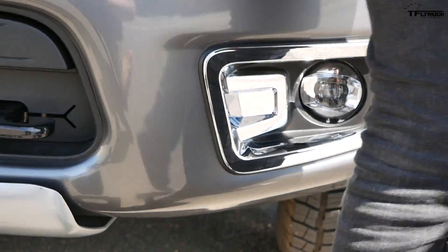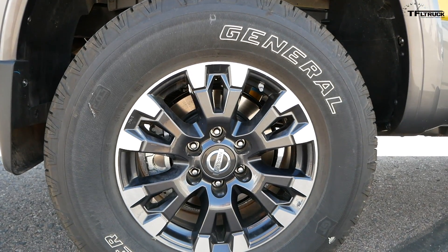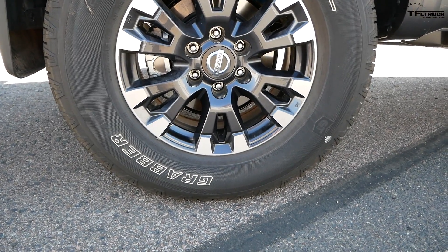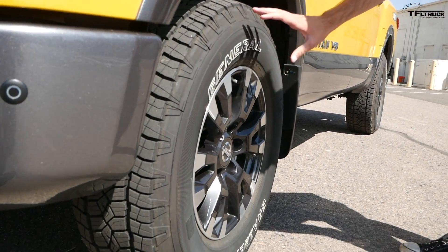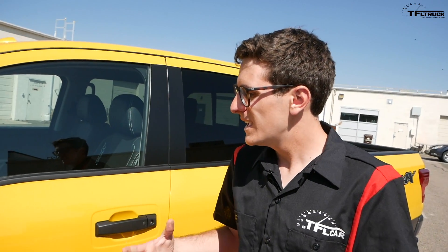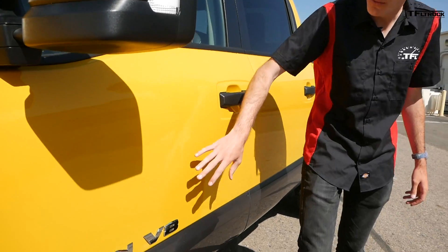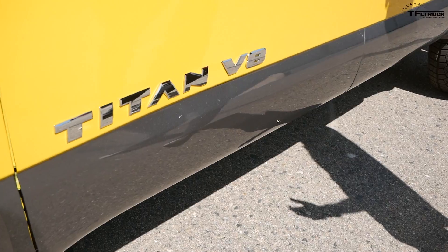Coming around the side, we have all-terrain tires here — this is a General Grabber all-terrain. We're gonna have to test them and see how they do, but on the face of it they look to be okay. They're pretty meaty, kind of like a light all-terrain tire. I love the white lettering on the outside surrounded by these dark gray wheels with silver accents. One of the things I personally love about the Titans is this two-tone look — solar flare yellow on top with gray on the lower portion of the body. Really cool look.